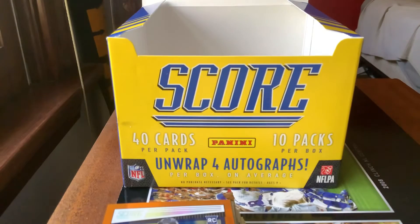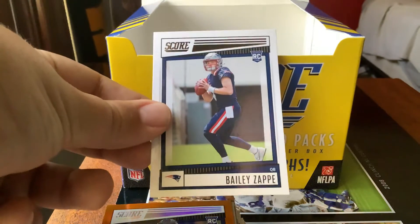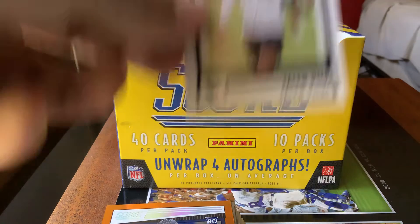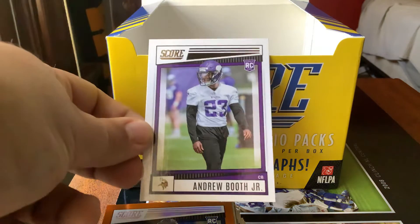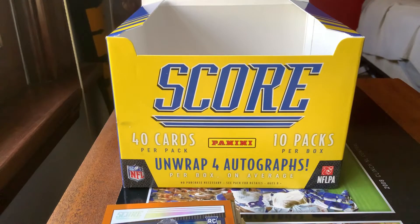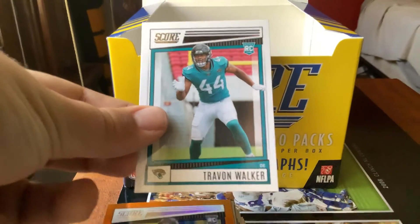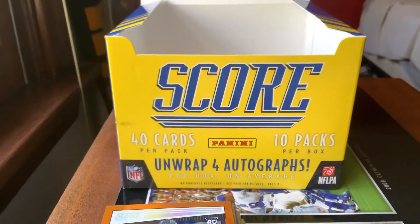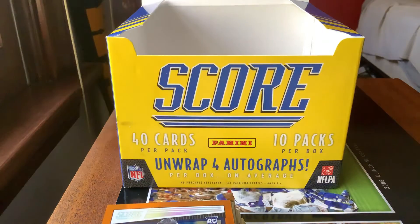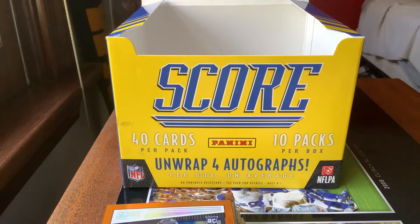Deontay Johnson, Daniel Jones, we got a Bailey Zappe rookie card which we don't have yet. Jalen Pitre rookie card — sorry if I pronounced the name wrong. Andrew Booth Jr., George Pickens, Travon Walker — all seen back in pack one. Reggie Robertson Jr., Channing Tindall, Caleb Eleby, and last but not least Jalen Wydermyer again — rookie cards we've mostly already seen.